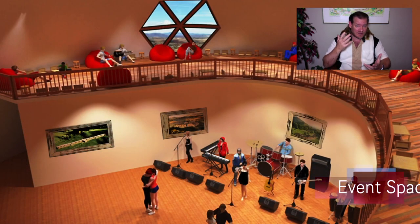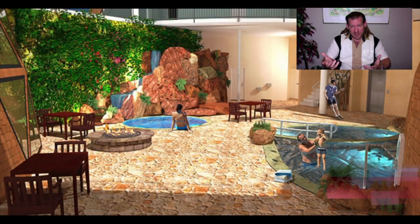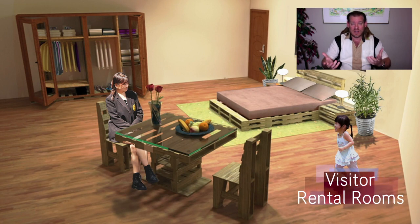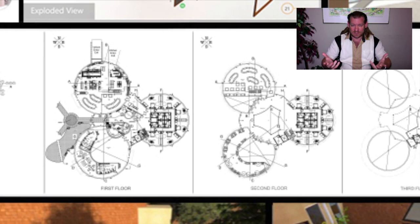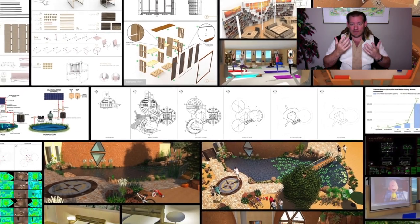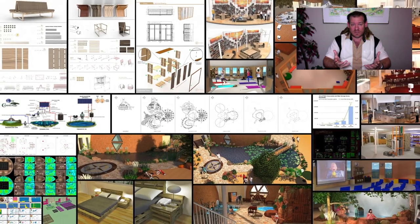What we're doing is taking the physical foundations of sustainability — which are food, energy, and housing — and combining those with the emotional foundations of sustainability, which we've identified as highest good approaches to education, fulfilled living practices, economics, and true earth stewardship. We're putting these together as an evolution of sustainability to teach people and demonstrate the benefits of being able to live this way.